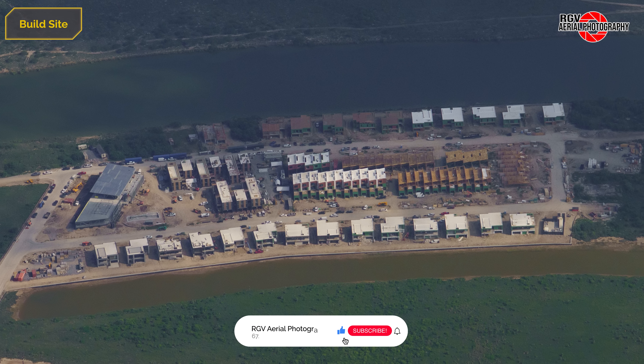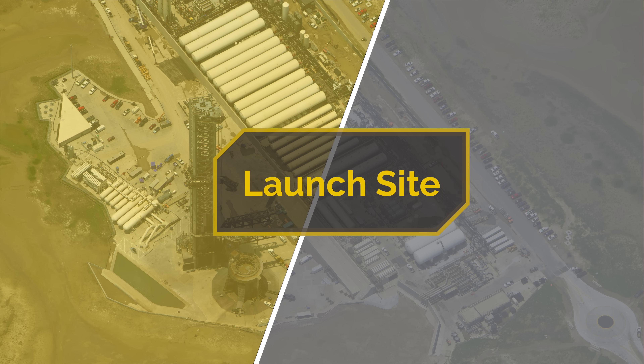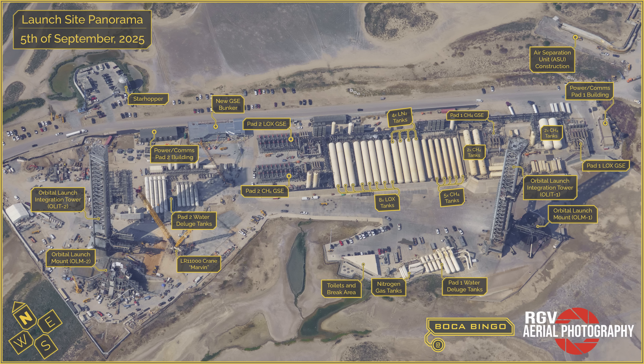Before moving onto the launch site, a quick reminder to leave a like if you learned something new from this video. Here's this week's labelled map — take a moment to pause the video if you need extra time looking it over.